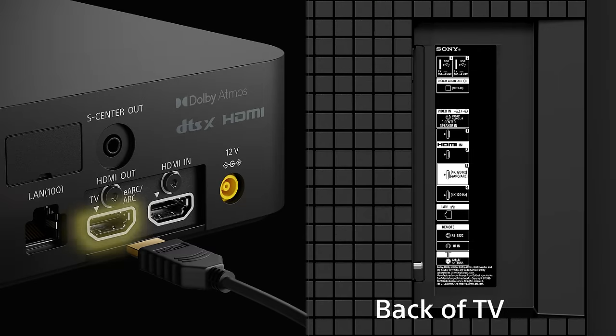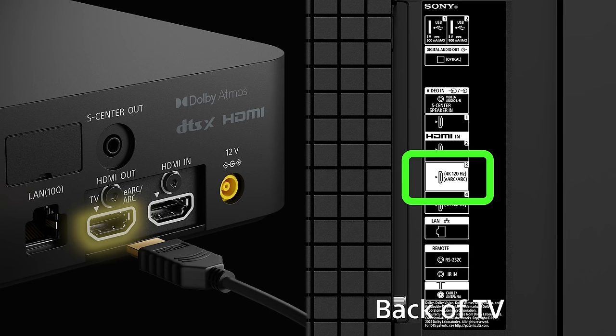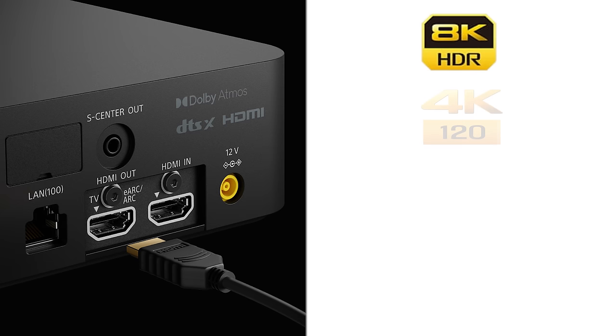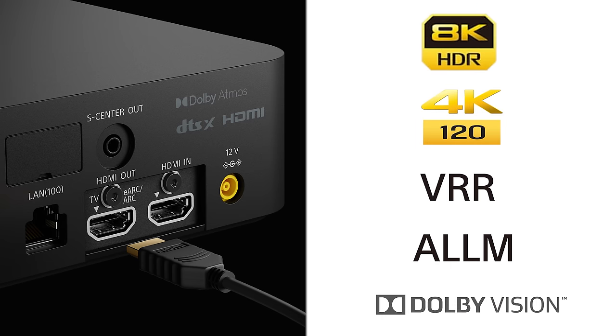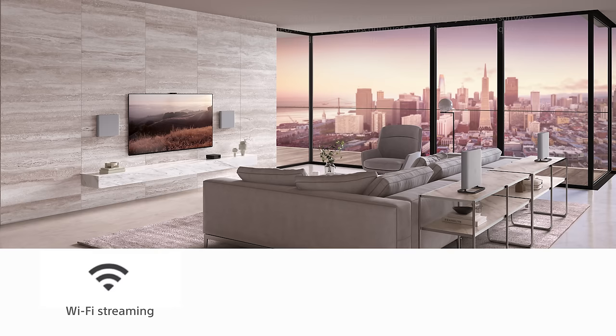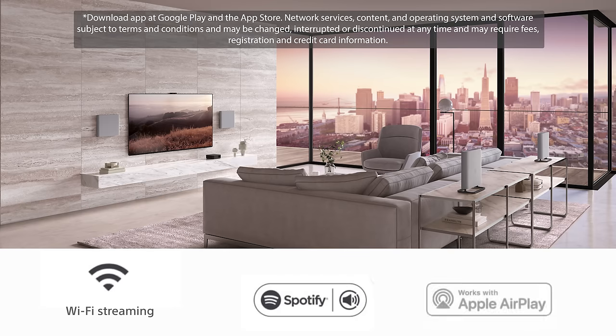The output port connects directly to your eARC HDMI 2.1 port on your TV, and there's also an HDMI 2.1 input that allows you to connect your favorite device — it supports 8K, 4K 120, VRR, ALLM, and Dolby Vision pass-through. So you have another port for your gaming console or a Blu-ray player. There's Bluetooth in and out in case you want to listen on headphones without disturbing anyone else.